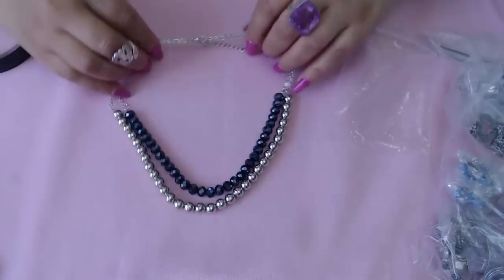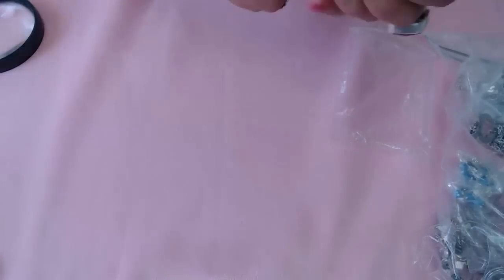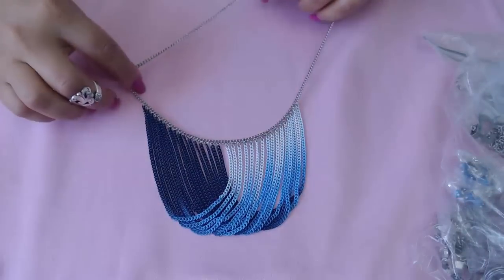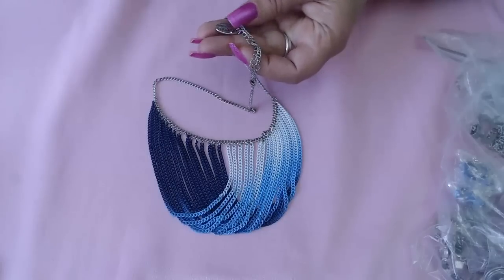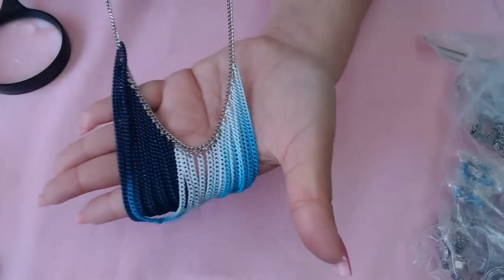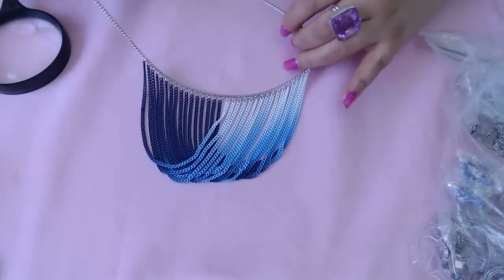Next we have some beads and crystals — two strands of shiny beads and silver tone beads, pretty together. And then something really cool: an ombre necklace by Nicole Miller. Wow, this is really pretty guys — I don't know how to describe it, I love it.